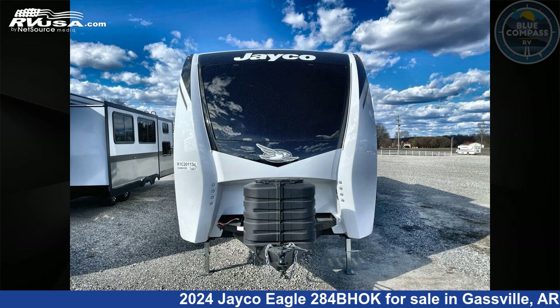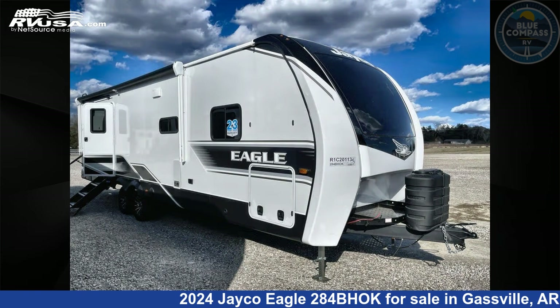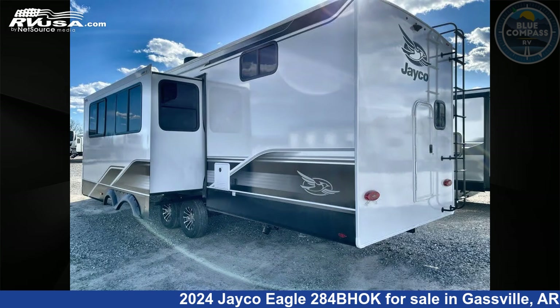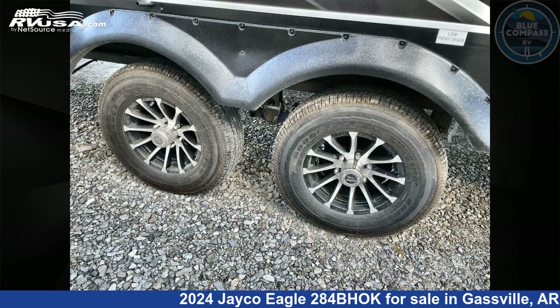This 2024 Jayco Eagle 284BHOK is a travel trailer RV. It is located in Gassville, Arkansas, 72635, and is offered for sale by Blue Compass RV Gassville. Click the link in the video description to visit RVUSA.com and see more photos as well as the current price.